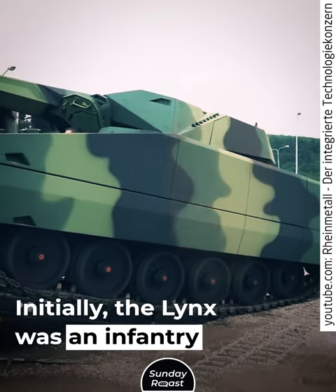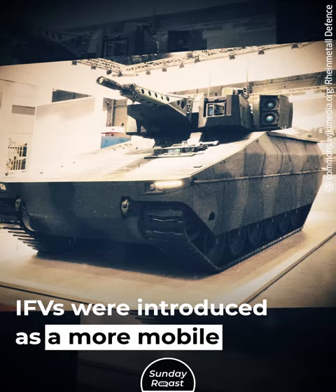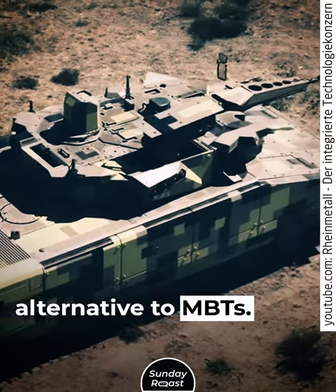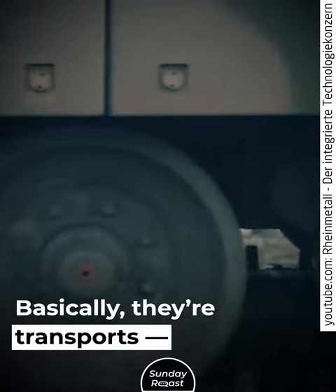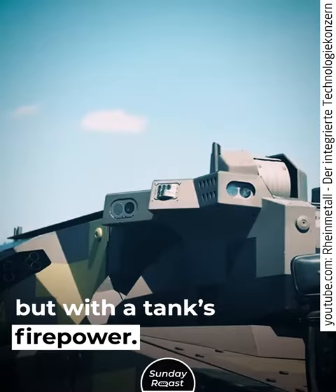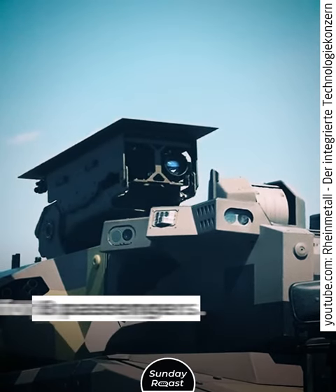Initially, the Lynx was an infantry fighting vehicle. IFVs were introduced as a more mobile alternative to MBTs. They offer less protection but can carry troops. Basically, they're transports but with a tank's firepower. The Lynx IFV has a crew of three and room for eight passengers.